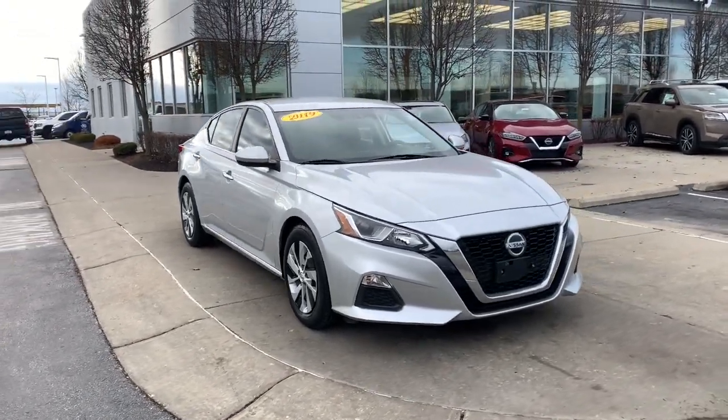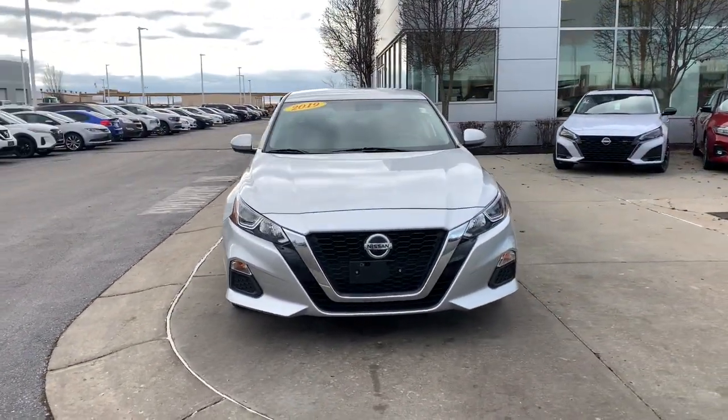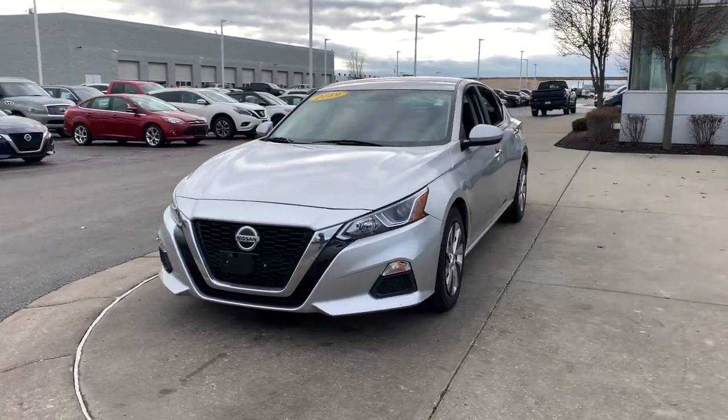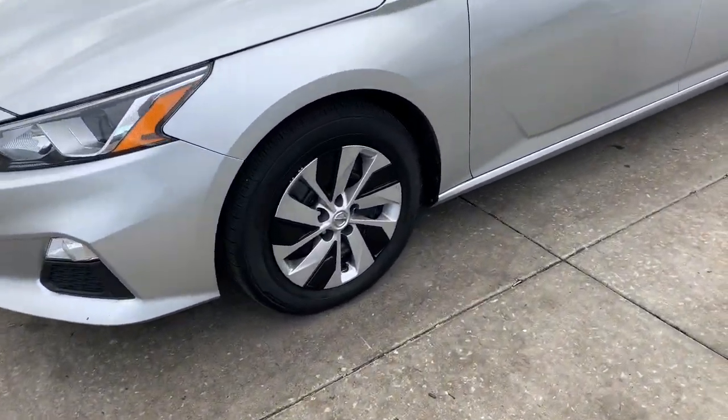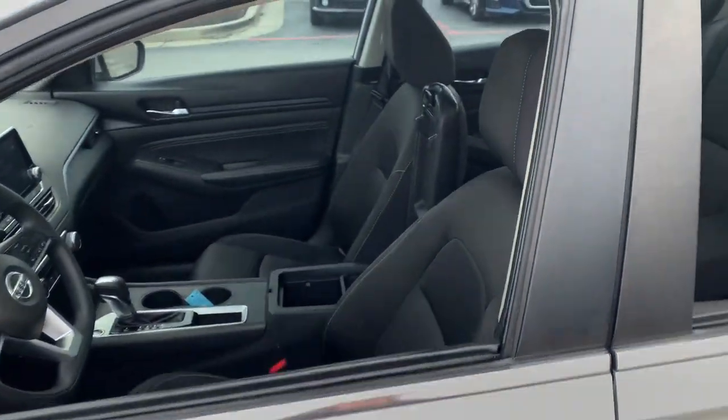You just found the 2019 Nissan Altima. With less than 90,000 miles on the odometer, this vehicle provides excellent value. This well-equipped Altima delivers big on style and substance.